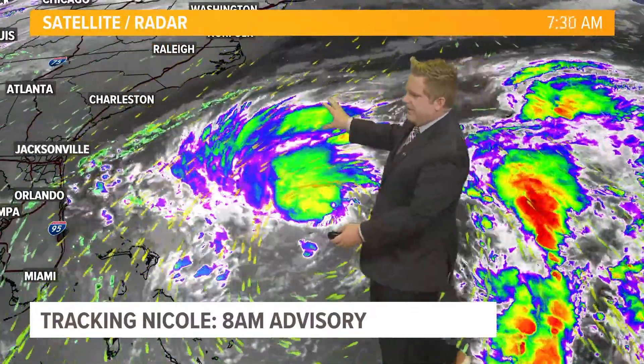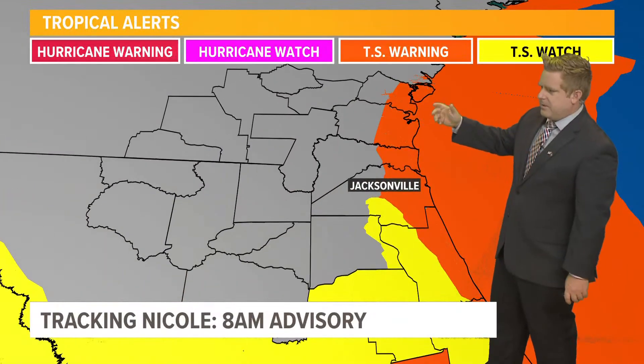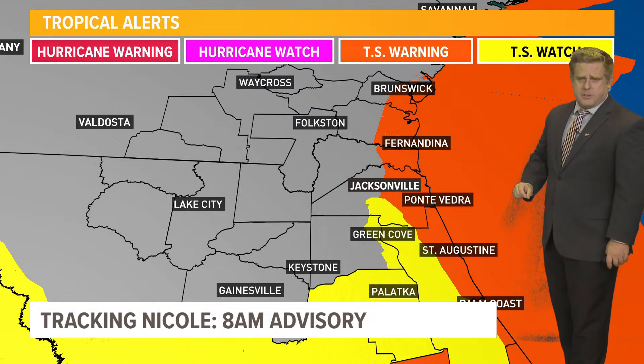Take a look at the overall wind field. You have that interaction with an area of high pressure well towards the north, increasing that pressure gradient and all that convection. Let's get to our local warnings: a tropical storm warning is in place.